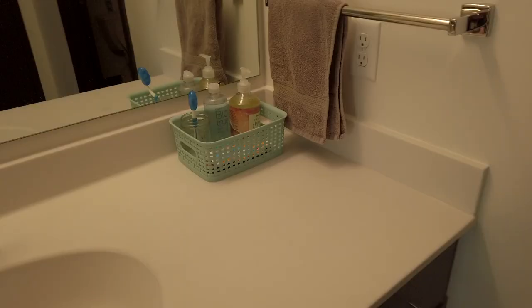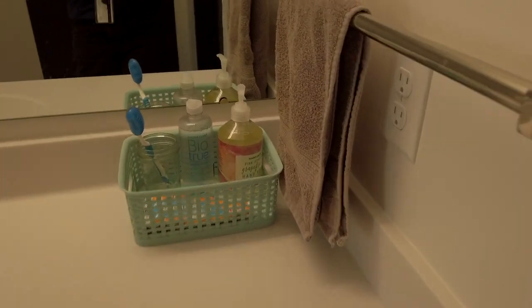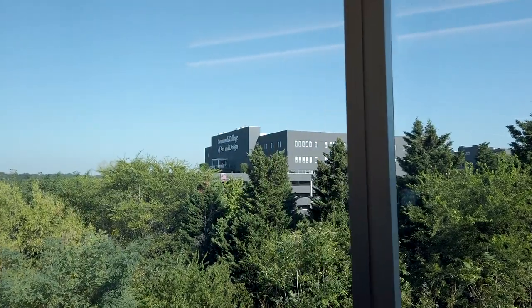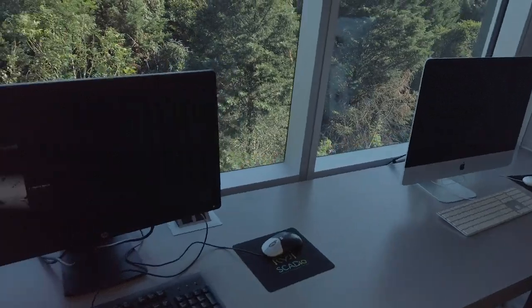Here's the bathroom. There's a separate room for the bathroom and the shower. Here's my stuff. Outside of our dorm, we have this view of the SCAD building. And it's another workspace right here, so you can just come and put your stuff and do your work.